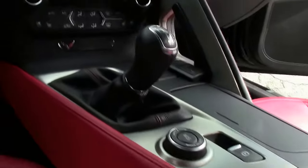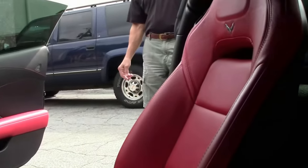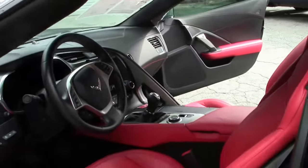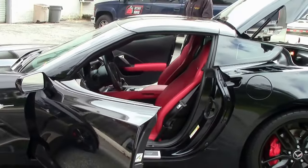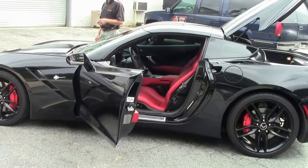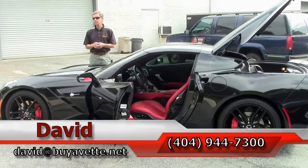I love this color combination — very sought after. Black with adrenaline red. Folks, if you're looking for a Corvette, check us out at buyavet.net in Atlanta, Georgia. We also offer a locator service. We've been in business 25 years. Remember, always ask for David.